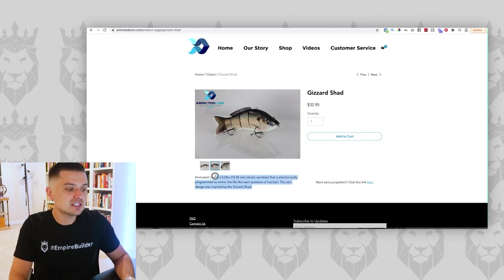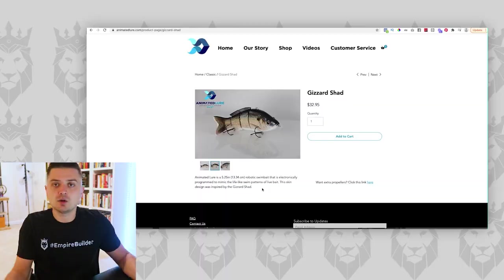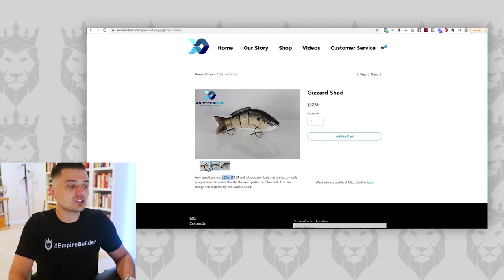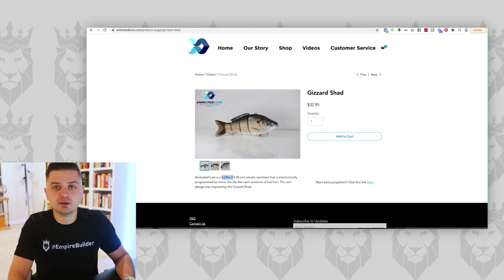If I was building a funnel for this, I'd get new photography done — I want results, people holding fish with the bait in their mouth. I'd put copy together that clearly shows the benefits. What is this — 'skin inspired by gizzard shad'? What does that mean to a normal person? Show them where this is the best lure to use: 'This lure is perfect when it's sunny outside, when the water is clear, in ponds, lakes, oceans.' You need to clearly show the benefits, sprinkle in the features, but focus on benefits. There's nothing here and the product photography is just not good — good product photography can make or break a product.